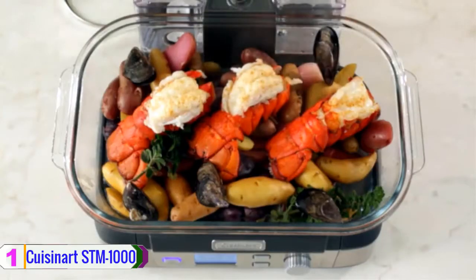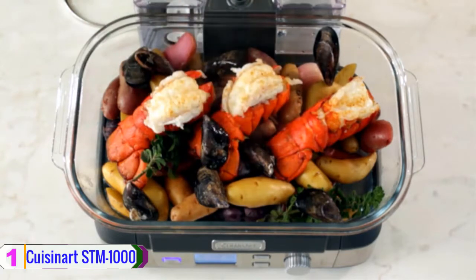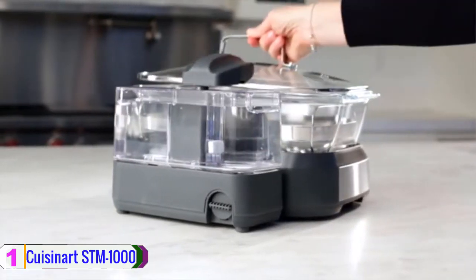The recently developed steam system can deliver equal and even heat to all the food placed in the steamer. You can also set the temperature as well as the cooking time with a built-in button, and track it with the LCD backlit display.